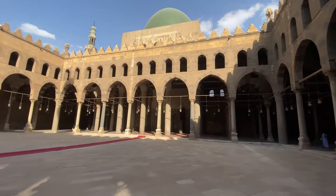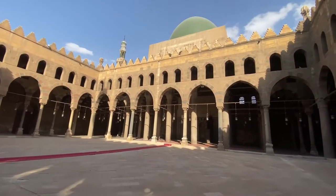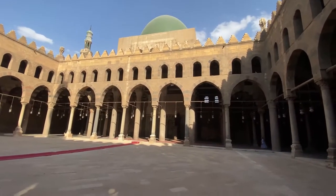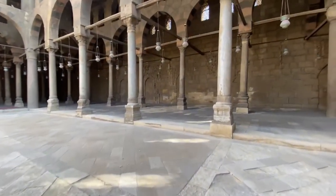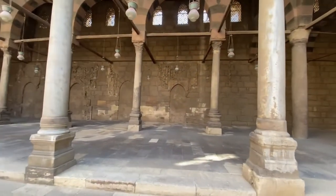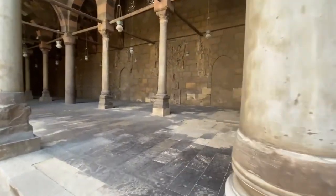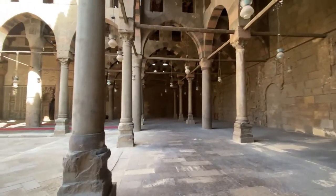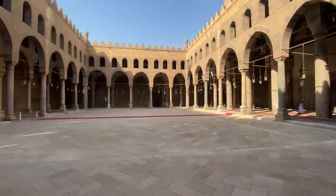These arches are from the Ottoman Empire's style, and the minarets are in the Arabic style. The green dome represents the green dome in Medina at the Prophet's Mosque.